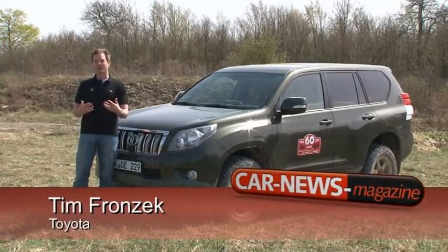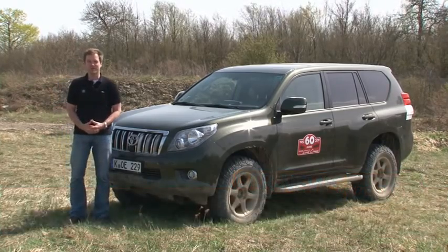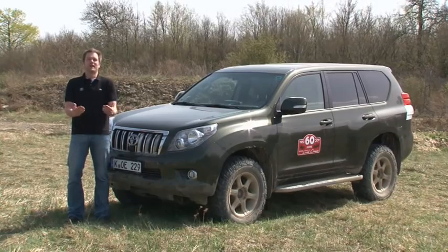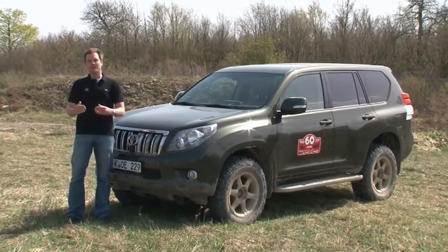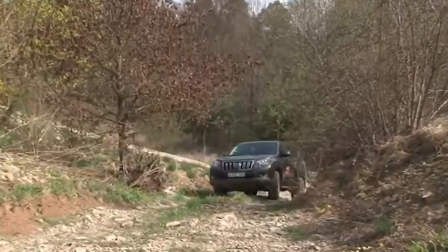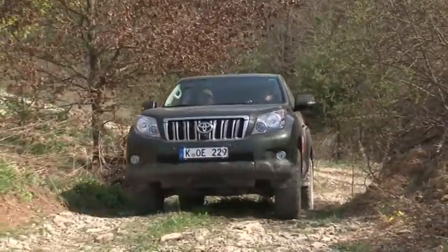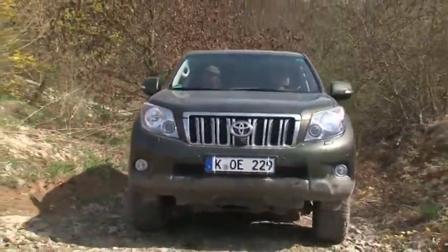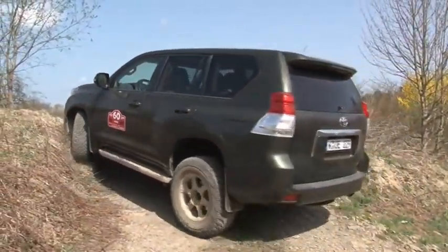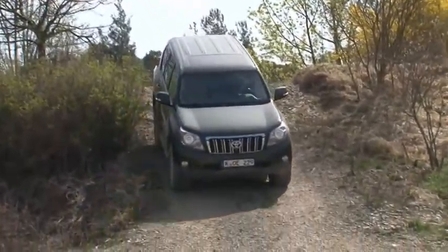The Land Cruiser was introduced in 1951, and today, in the year 2011, it still has its same original virtues. To turn 60, you have to be able to do quite a lot — meaning getting from point A to point B without thinking about the path in between. Generations later, it's time for the current version, the Land Cruiser 150, starting in model year 2011, with its tried-and-true 3-liter D4D turbodiesel now generating 190 horsepower and meeting the Euro 5 exhaust standards. Despite the additional 17 horses of power, the fuel economy and the CO2 emissions have remained unchanged.